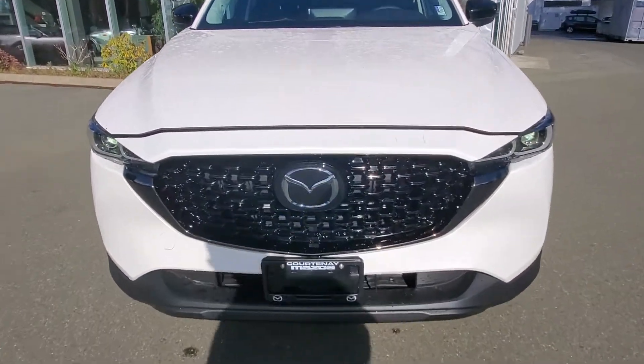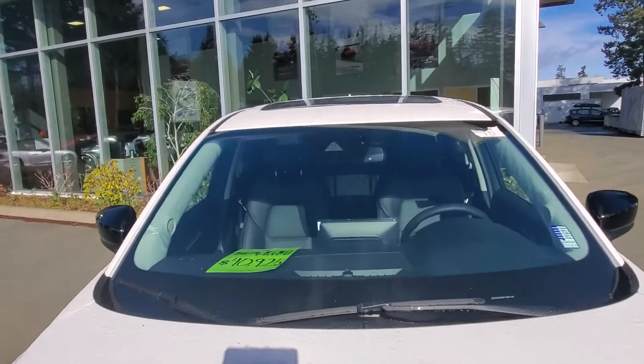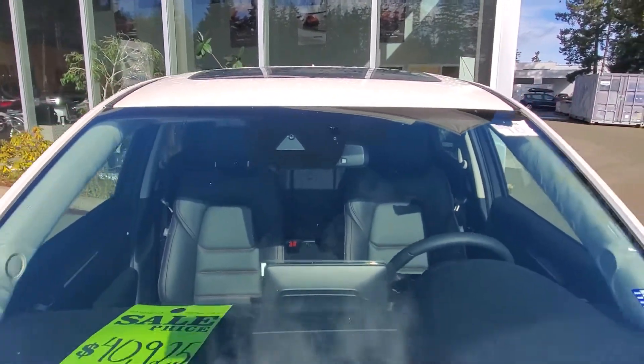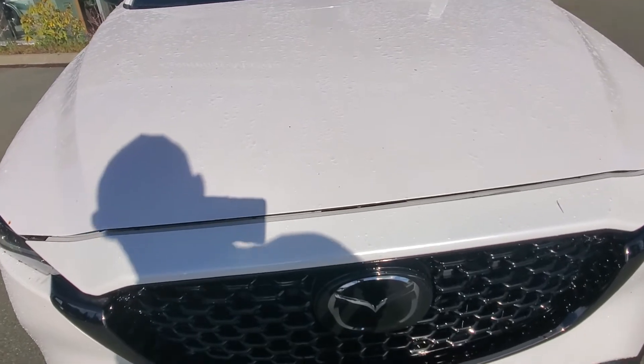Behind the Mazda symbol is a little radar system that detects the vehicle in front of you for adaptive cruise control. Up in the windshield are more cameras and lasers to help you in the event of a collision. Also up there are rain-sensing wipers, automatic headlights, and automatic high beam/low beam control.